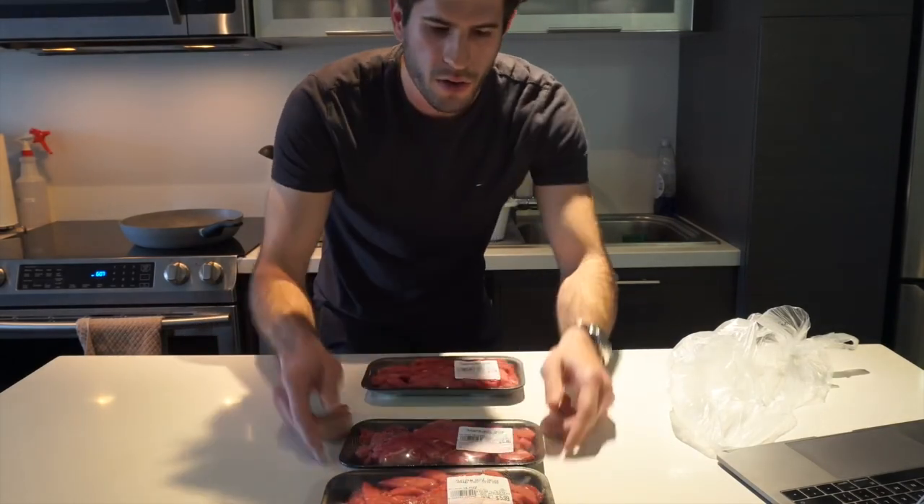First things first, we've got three of these round strip stir-fried beef. The reason I have three is because I go to the gym every other day, I run at least once or twice a week, and I play basketball as well — so all of my meals need to be super, super high in protein.